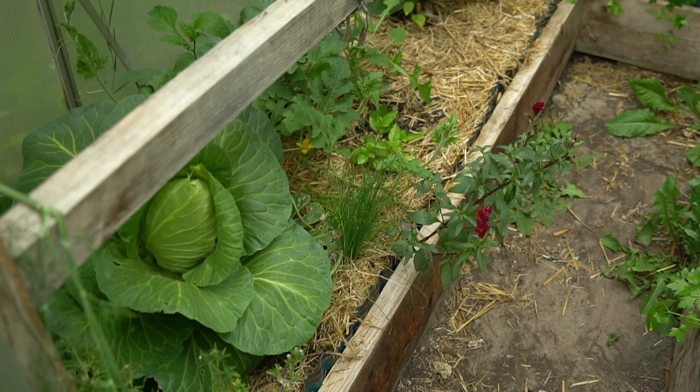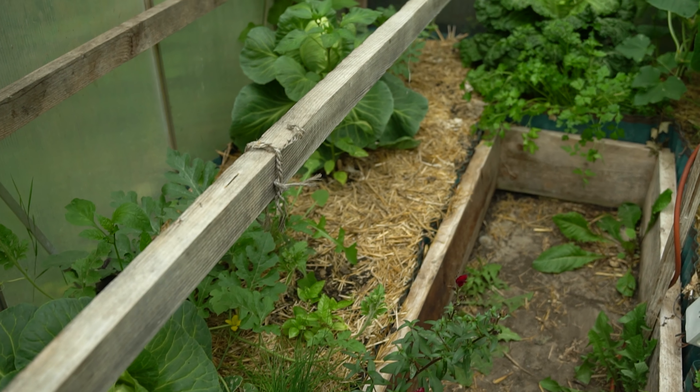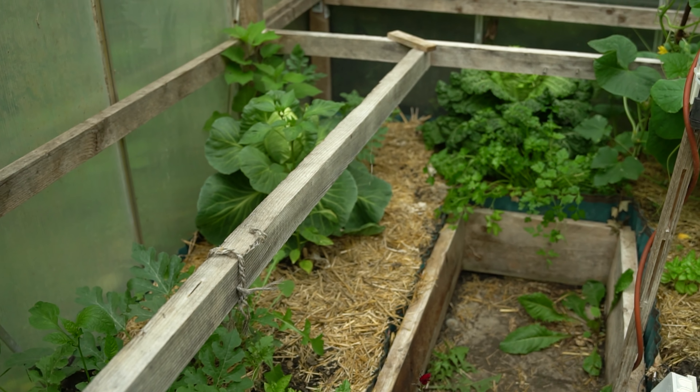In our greenhouse we still have two Kohlpflanzen standing, but it is time that they are harvested very quickly. I will certainly make a nice Krautsalat from them — we have shown that in a video before, up here if you don't know it.